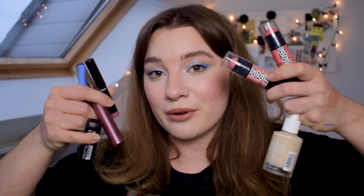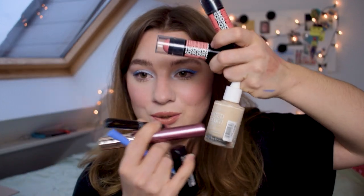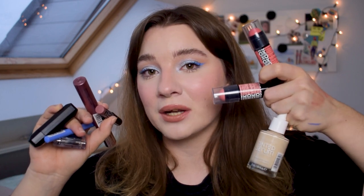Everything that I own from their new collection is currently on my face, including this beautiful eyeliner, a new foundation, tinted serum, and their blush. We have quite a few new products to go through. These are the cream blushes, the new foundation. Grab some popcorn — we're gonna try some very affordable new Catrice products and we're gonna create this beautiful look. Let's go!